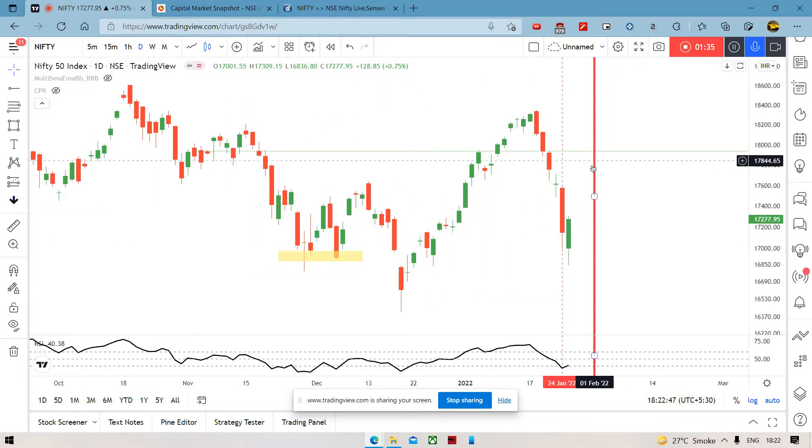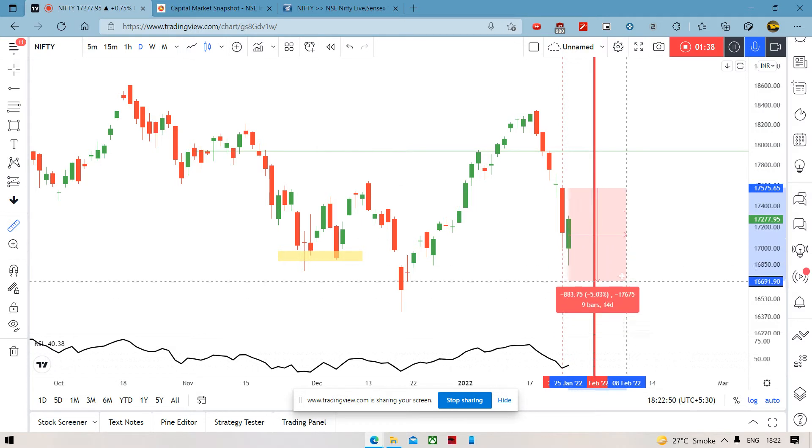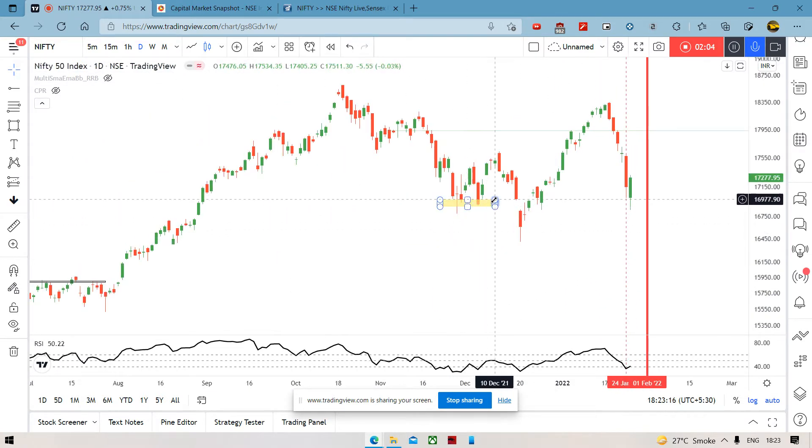If you look at today's open, it was around 17,575, and yesterday's open was around 17,000. So there's a difference of almost 600 points, which is almost 3.5% between yesterday's open and today's open — a huge gap. And despite that much of a gap, Nifty was able to close positive 130 points.